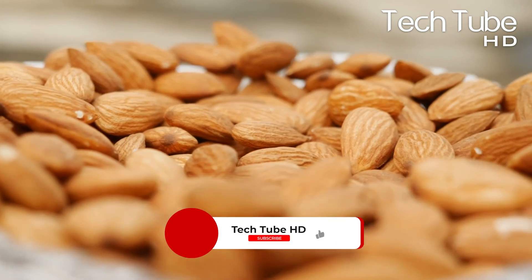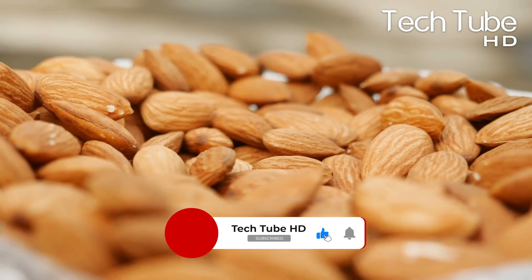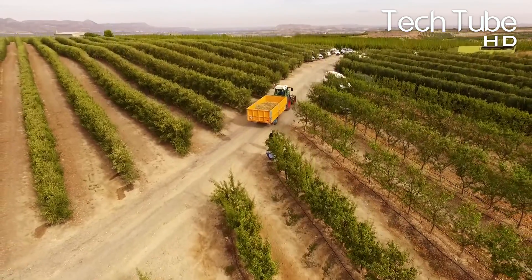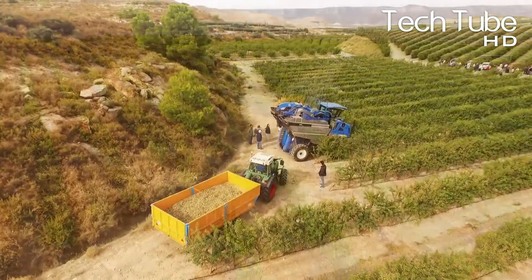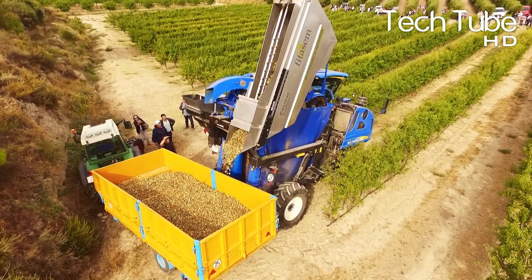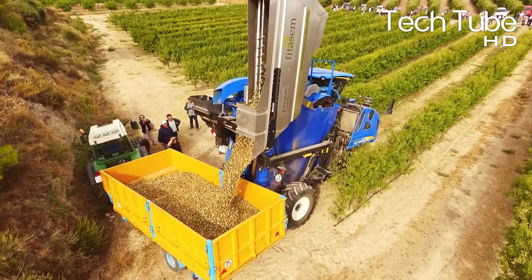If you liked the video, hit like and subscribe to our channel for more informative content. Almond harvesting is a delicate process that can be made much easier with the help of the right tools and techniques. By following these tips, you can ensure a successful harvest and get the most out of your almonds.